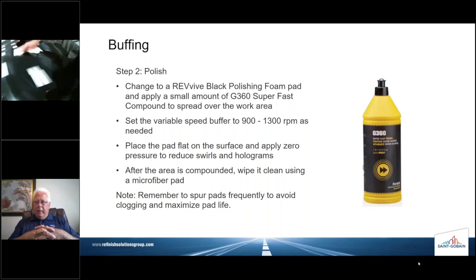If you're using a wool pad, make sure you spur them to eliminate clogging — nothing like dried compound in a wool pad to scratch up your surface. I spritzed the panel with our Liquid Ice cleanup detailer spray — the reason I did that was to make sure it didn't dry over the panel. This looks very good, but I actually have one more step — changing from the black pad to the blue pad. This will allow a finer, softer foam, and we're going to use our polish — G360 super fast finish.